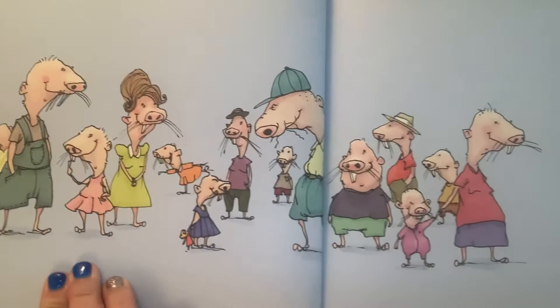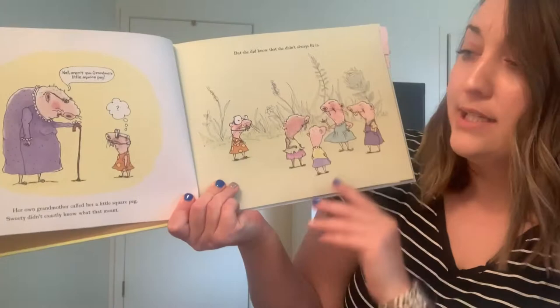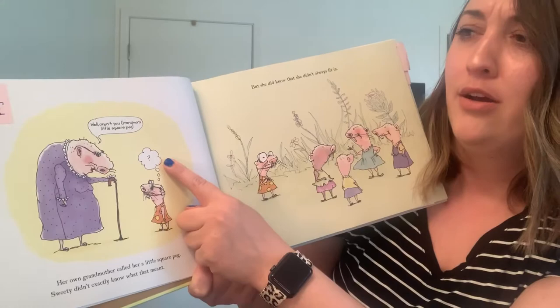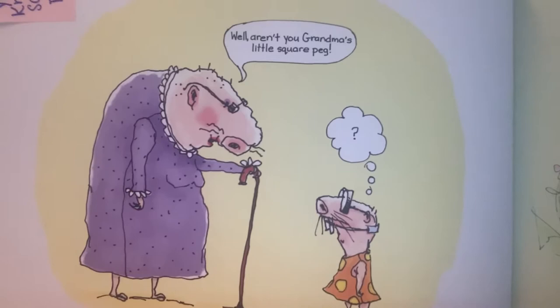So here we have a long line of different mole rats. Notice Sweetie, all by herself. Her own grandmother called her a little square peg. Sweetie didn't exactly know what that meant. Here's her grandmother saying: Well, aren't you grandma's little square peg? And Sweetie has a question mark there. I'm going to show you this picture — is Sweetie thinking or is Sweetie speaking? How do you know? You can answer that out loud right now. Is she thinking or speaking, and how do we know?